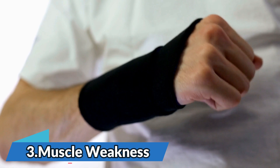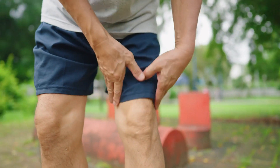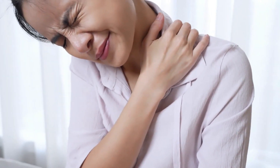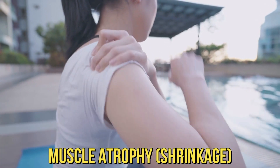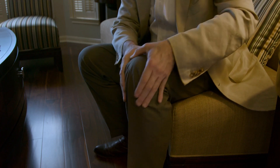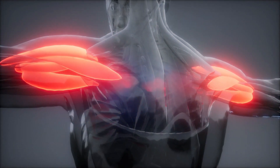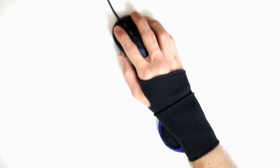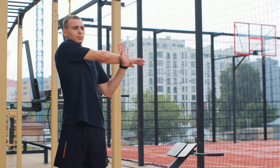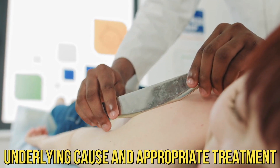Number 3: Muscle Weakness. Muscle weakness or atrophy in the affected area is a common sign of nerve damage, occurring in areas supplied by the affected nerves. When nerves are damaged, they can no longer send proper signals to the muscles, leading to weakness and, over time, muscle atrophy or shrinkage. This can affect fine motor skills and lead to difficulties with everyday tasks. Physical therapy and exercises may be recommended as part of the treatment plan.